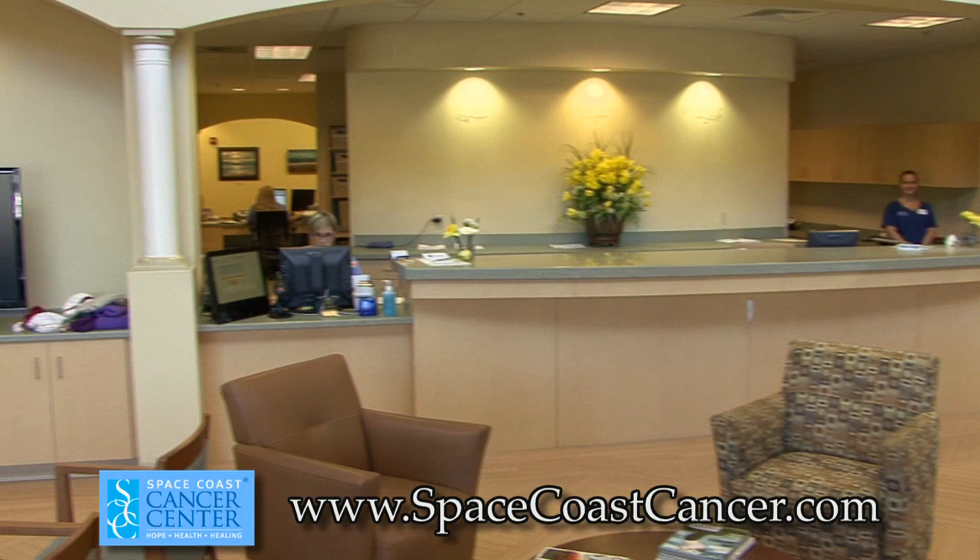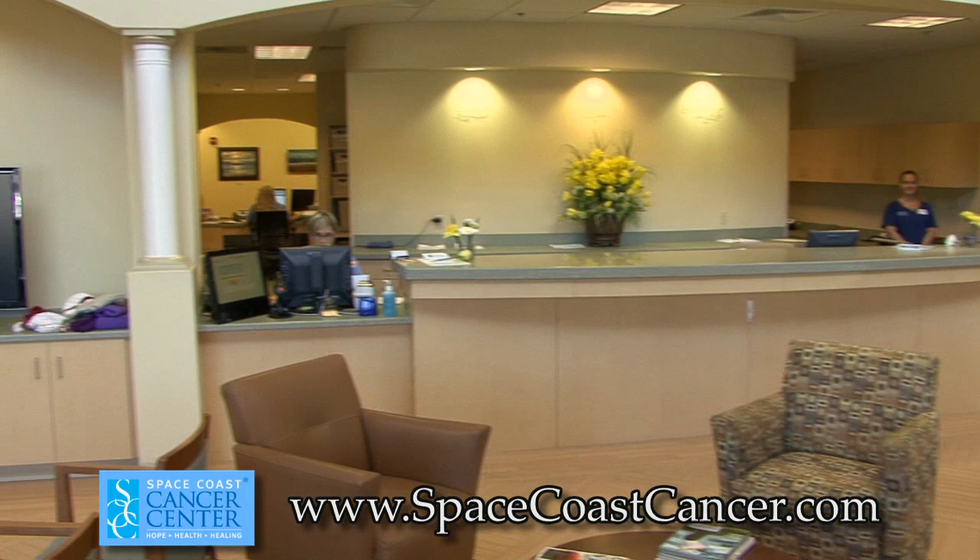Thank you for giving me the opportunity to give a tour of the Space Coast Cancer Center facility. Here at Space Coast Cancer Center, the physicians and staff will strive and do their best to treat you like family and provide state-of-the-art care.